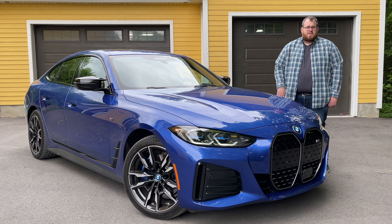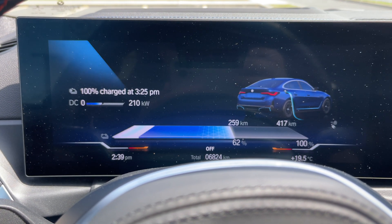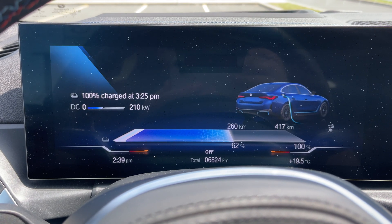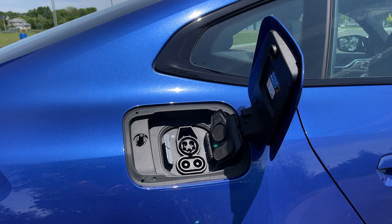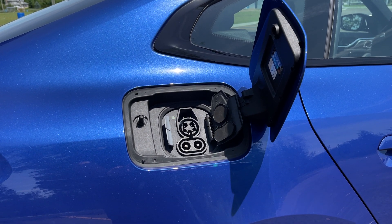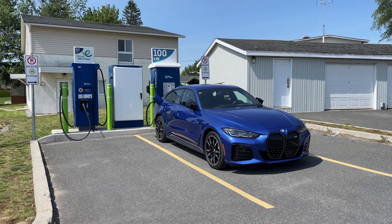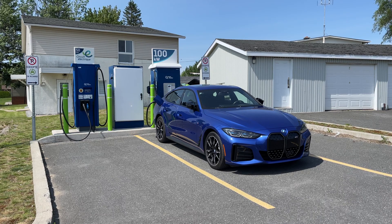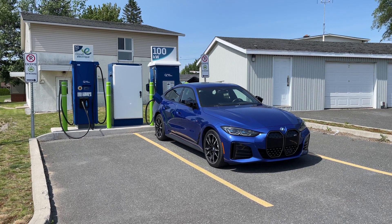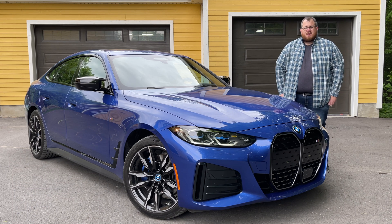BMW says if you were to use a DC fast charging system — a Level 3 charger — it can go up to almost 210 kilowatts; the car says 205 on paper. Unfortunately, here in Quebec we don't have anything that close, at least not where I am. I do have a 100 kilowatt charger here and I tried that out — it was very quick. I was able to get about 30% battery in 16 minutes. They say if you are on a 205 kilowatt charge, you can go from 10 to 80% in 31 minutes. So if you're going long distance and you're in an area with good EV infrastructure, you shouldn't have any issues.